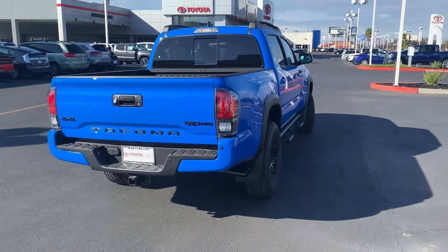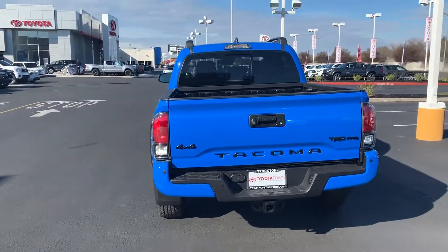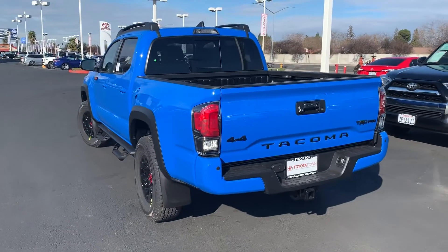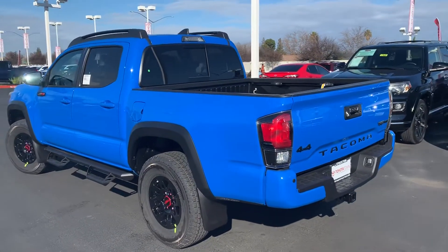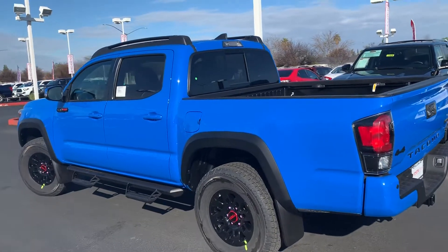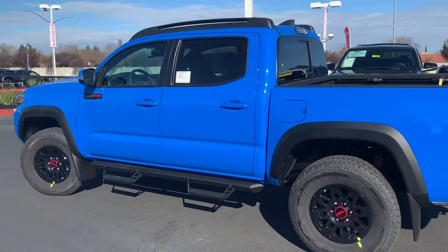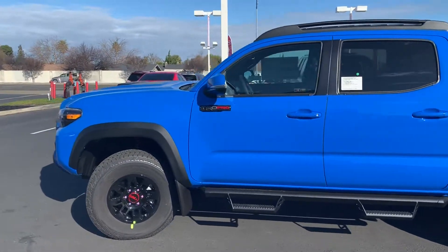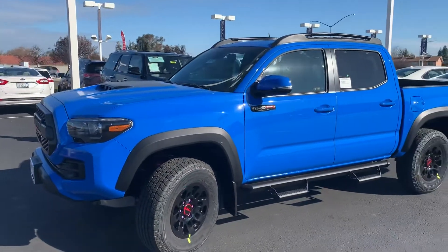Hey, what's going on guys, it's Luis Rubio again. Just wanted to show you guys an example of some of our inventory that we get. This one is the 2019 Tacoma TRD Pro. You can tell right away it's got an exclusive color — the Voodoo Blue. Something similar to the Cavalry Blue but a lot brighter. This is the creme de la creme when it comes to Tacoma trim levels.